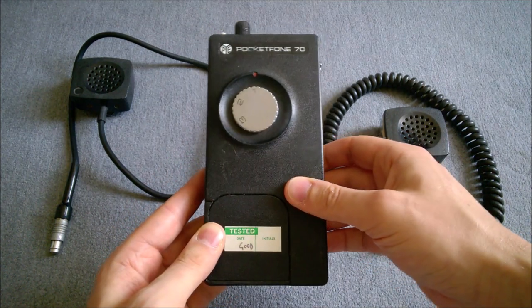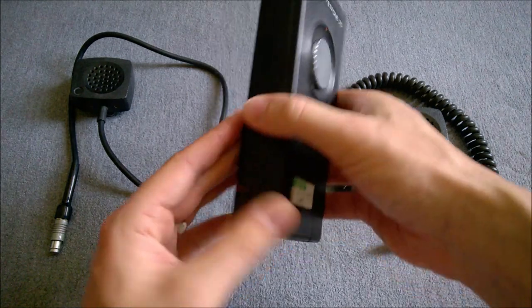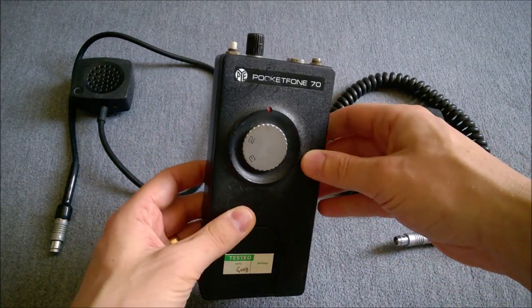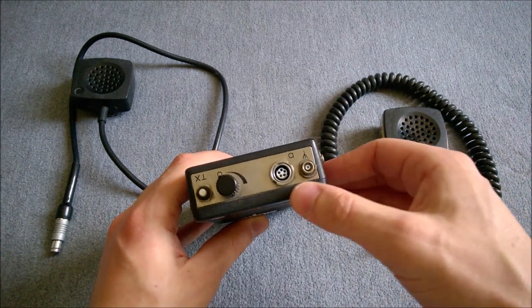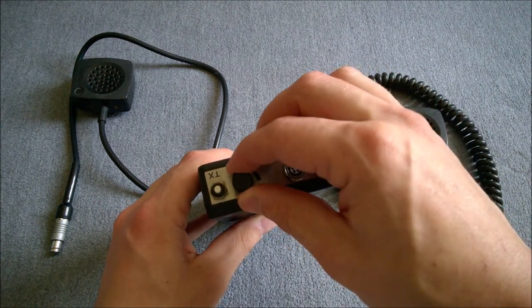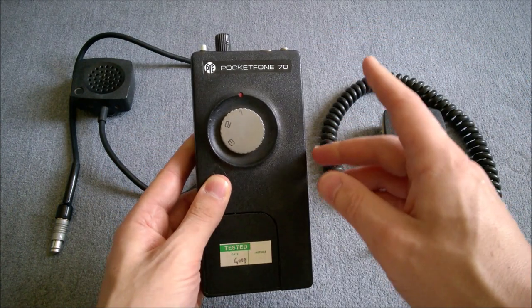It's for display purposes — it's seen better days and I don't intend to get it working again. A quick run around the case: we'll talk about the little screw for the battery on the back in a moment. At the top there's the socket for the antenna, the socket for the loudspeaker microphone, the on/off and volume control, and the call button on the side.